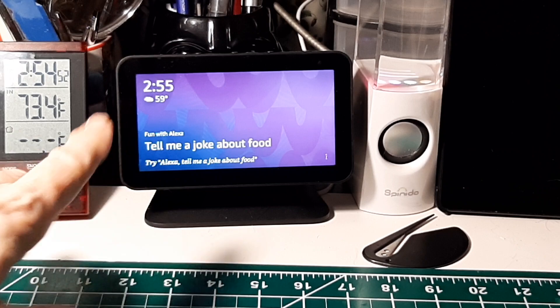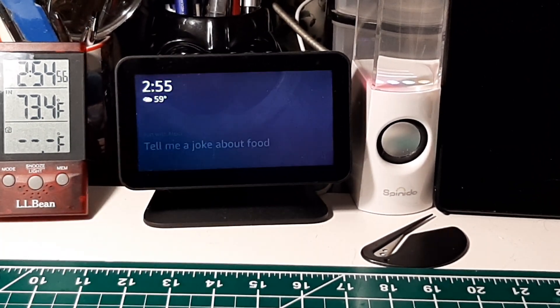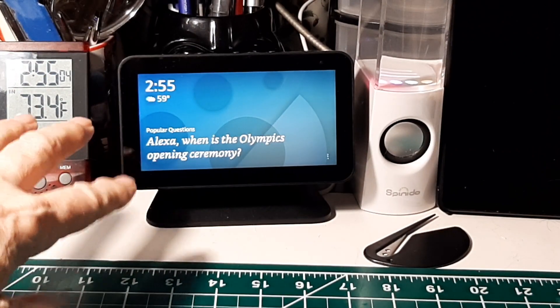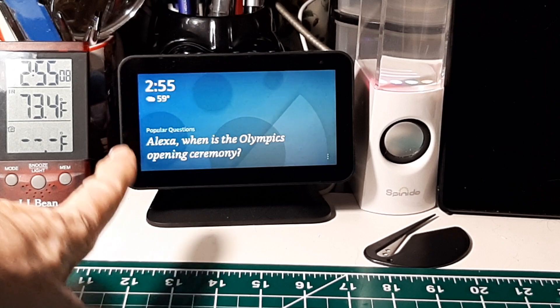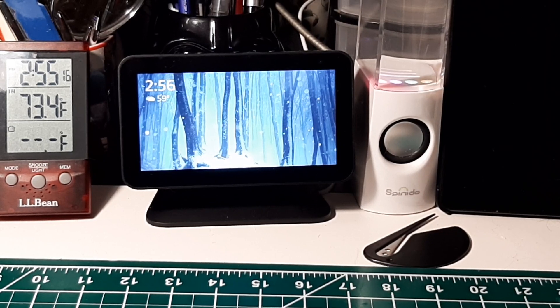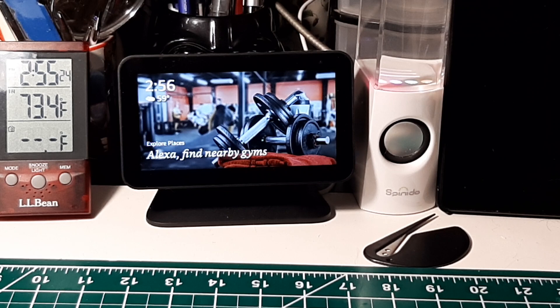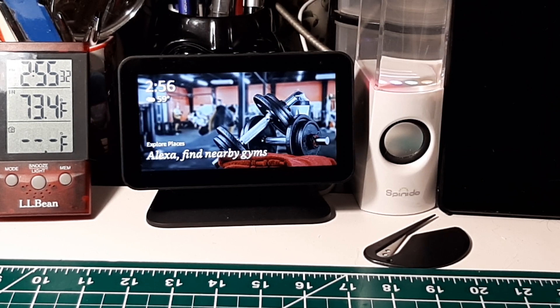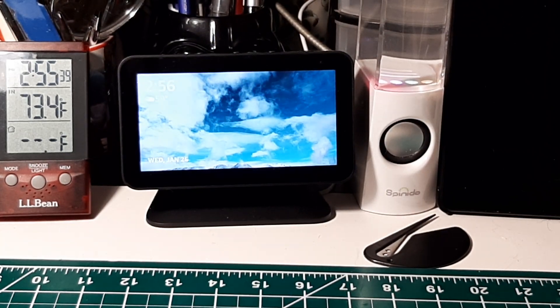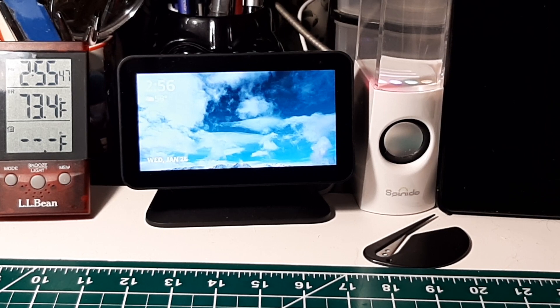You can see here the Echo Show will interface with you and tell you things to do. You can change what's on the screen — I've got the time, temperature, and date displayed. It took me about six tries to get through this video. If you enjoyed the show, please give me a thumbs up. If you've got one of these Echo devices — it doesn't have to be the Echo Show with the display — these skills will work on any Echo device. Here are some cool things you can set up. Have a great day, bye bye.